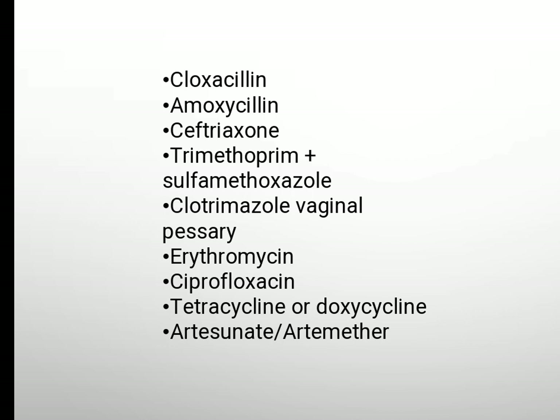Cloxacillin, amoxicillin, ceftriaxone, trimethoprim-sulfamethoxazole, clotrimazole vaginal pessary, erythromycin.